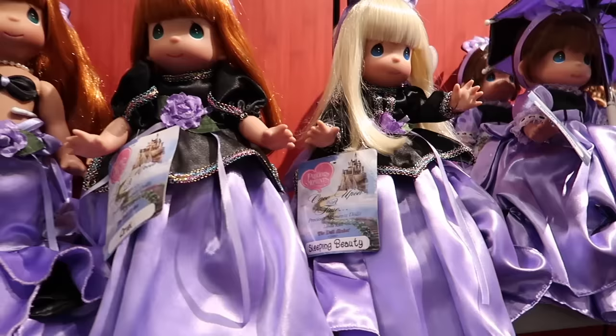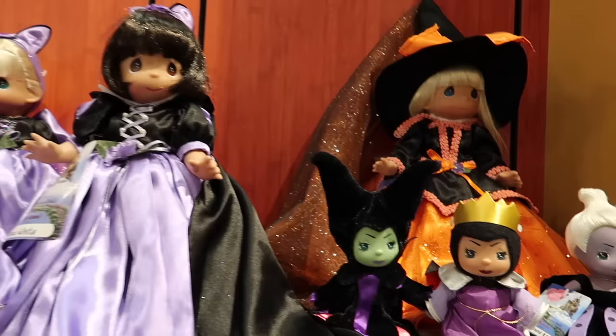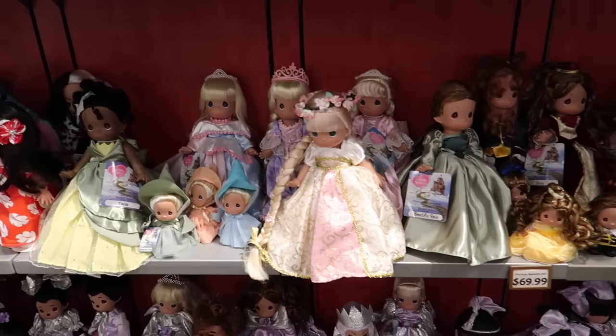We have princesses and Mary Poppins with her umbrella, different versions of princesses — Snow White, the original Disney princess. And then there are more Disney themed Precious Moments — any character. Oh look at the Beast, he's so cute, and Belle. Any Disney princess character you can think of, most of them are here.